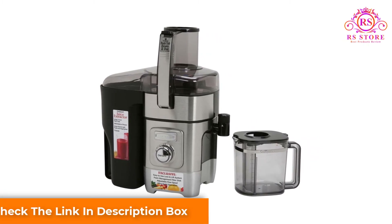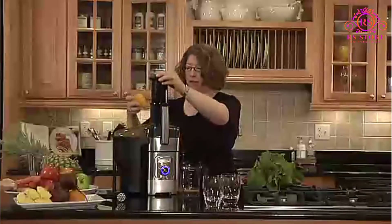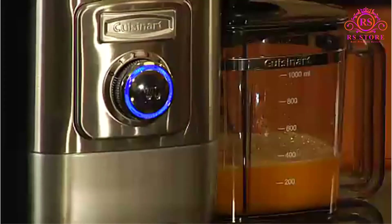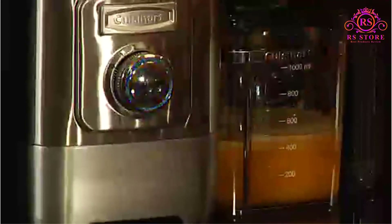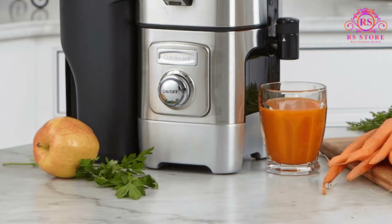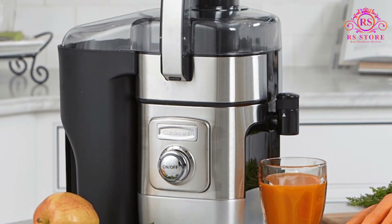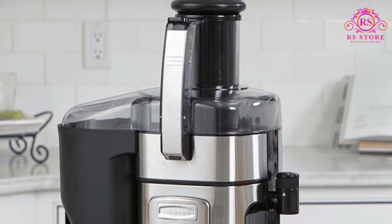This extractor is reasonably priced, especially for the amount of power it packs. Unfortunately, it's only average with leafy greens, albeit working well with carrots and the like. Key features include: a 1000-watt, 5-speed juice extractor with a large 3-inch feeding chute; a control dial with blue LED light ring; an anti-drip adjustable flow spout; an easy unlock and lift system; a foam-reducing filter basket; die-cast and stainless steel housing; dishwasher-safe parts; and includes a 2-liter pulp container, 1-quart juice pitcher, and cleaning brush. Product is built to North American electrical standards.